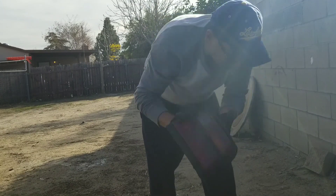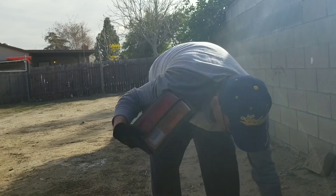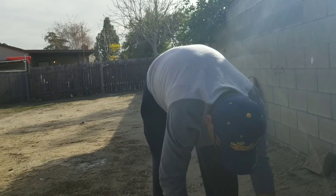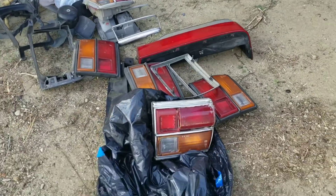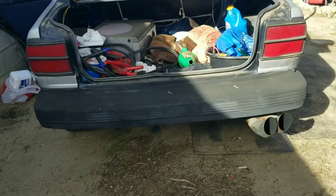More tail lights — another one, and another one, and another chrome piece. And another one but it's broken. So it looks like I have quite a few tail light replacements for my 1981 Toyota Tercel. Sorry guys, they're not for sale.